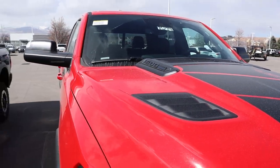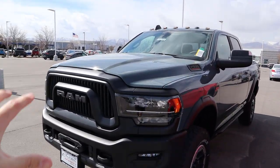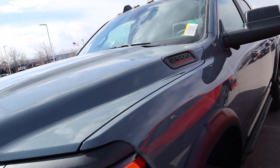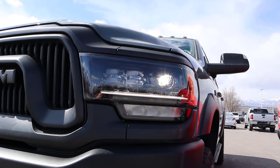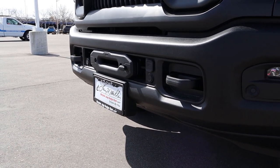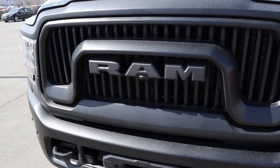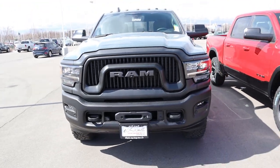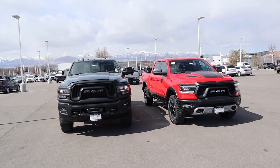The Rebel also has that RAM hood venting — what I like to call the RAM mustache — which makes it look really aggressive. Coming over to the Power Wagon, you've got cab lights at the top. This one is finished in Anvil, a special color for the 75th Anniversary. It has full LED lights, fog lights, parking sensors, and the synthetic cable winch system. There's also a special 75th Anniversary grille which looks really good. In person, the Power Wagon is definitely quite a bit taller.